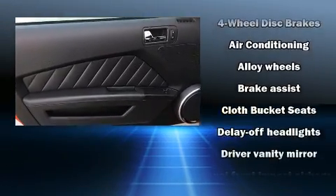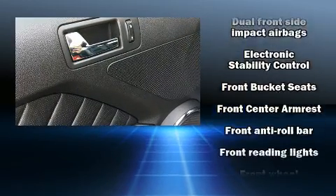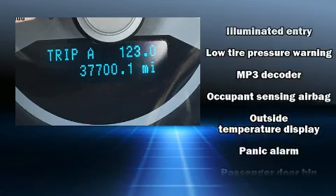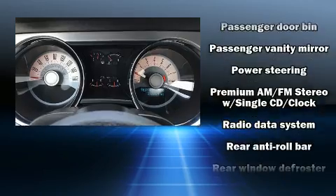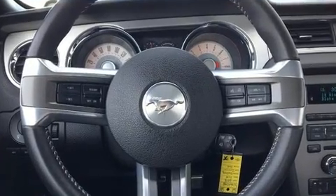Ford also prioritized safety and security by including dual front impact airbags with occupant-sensing airbag, front and side impact airbags, traction control, brake assist, ignition disabling, and four-wheel disc brakes with ABS. Electronic stability control stands out as a technologically savvy innovation, keeping you better connected to the road.